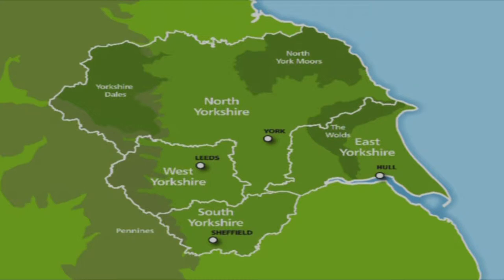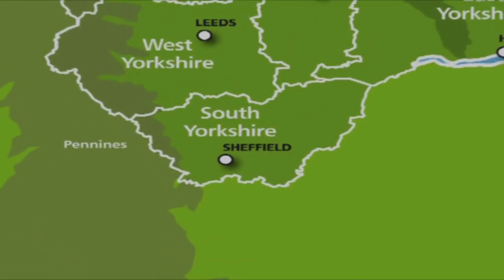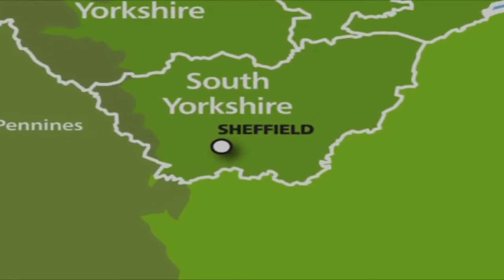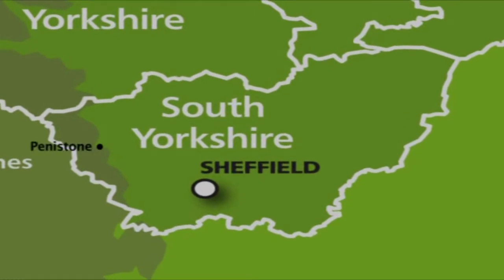Many people think of South Yorkshire as an industrial area, home to steelmaking and coal mining, but that's only part of the story. It's an area of beautiful countryside running from the National Park of the Peak District right out to the unique deep peat marshes at the head of the Humber estuary. It's the smallest part of the Yorkshire region at 600 square miles – that's 1,550 square kilometres – and was only created from part of the West Riding in 1974.